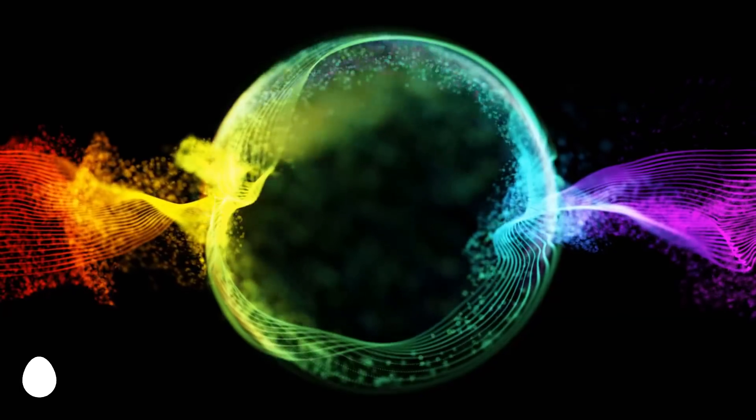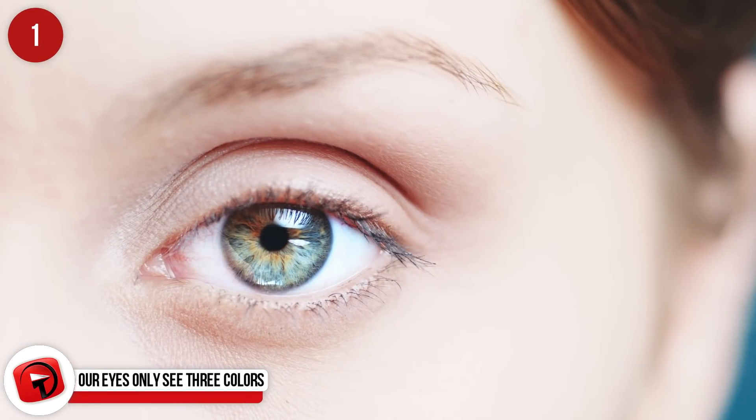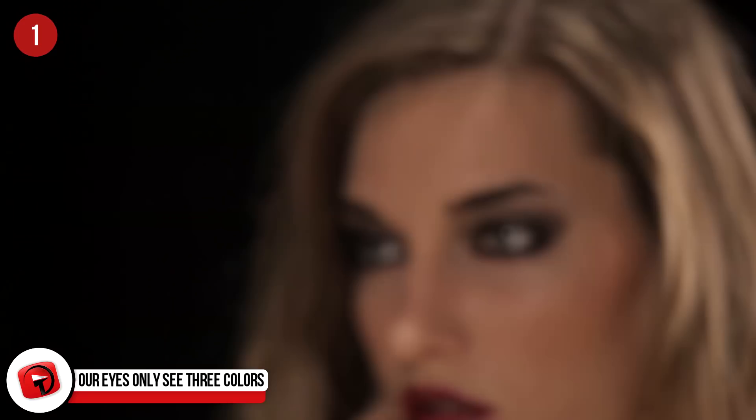The average human only has three cones in their eyes, and each cone is sensitive to a different color — one is sensitive to green, one to blue, and one to red. The cones all work together to detect different combinations of light waves, which allows us to see millions of different shades and colors. Pretty cool, huh?